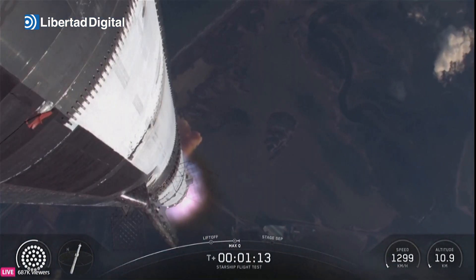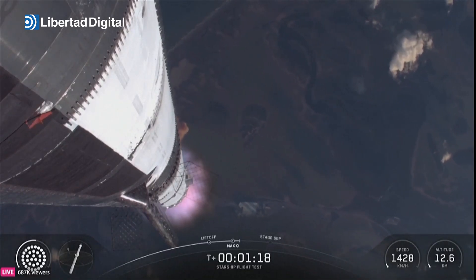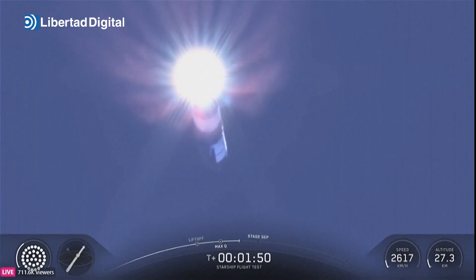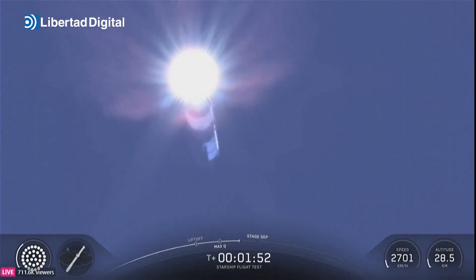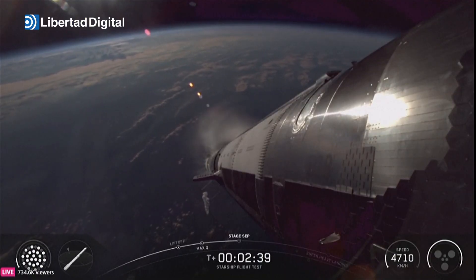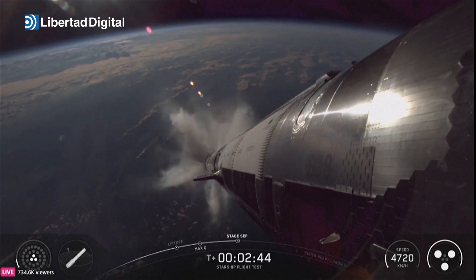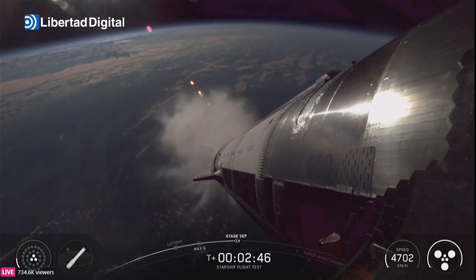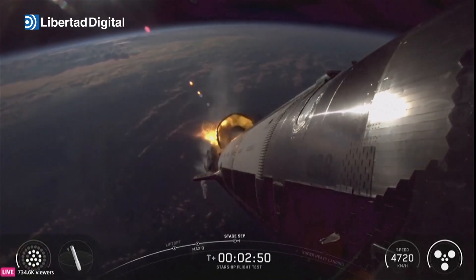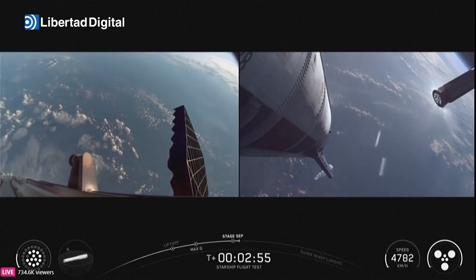Max Q — we've passed through that period of maximum aerodynamic pressure. Ship ignition confirmed. Stage separation, stage separation. Boostback burn startup.